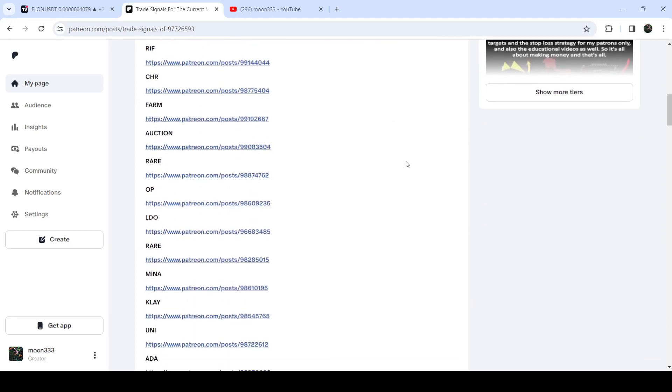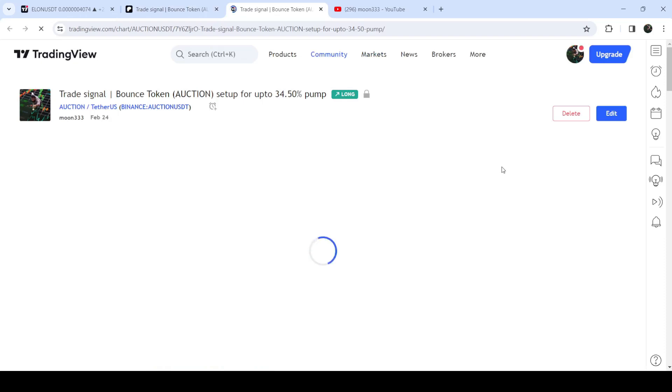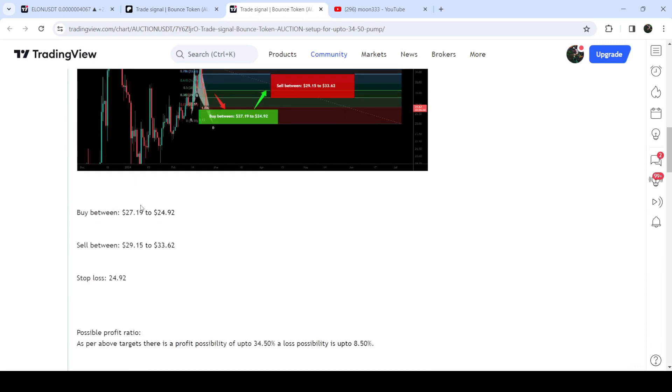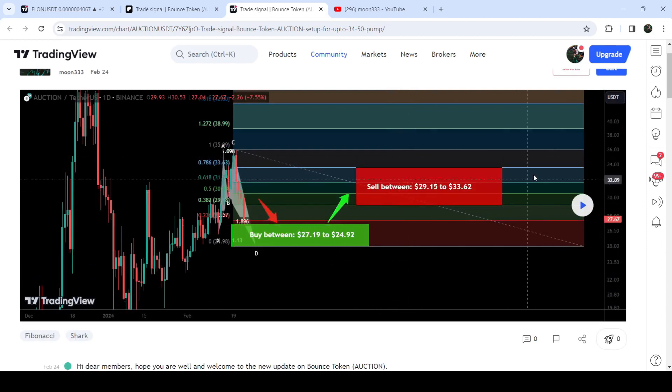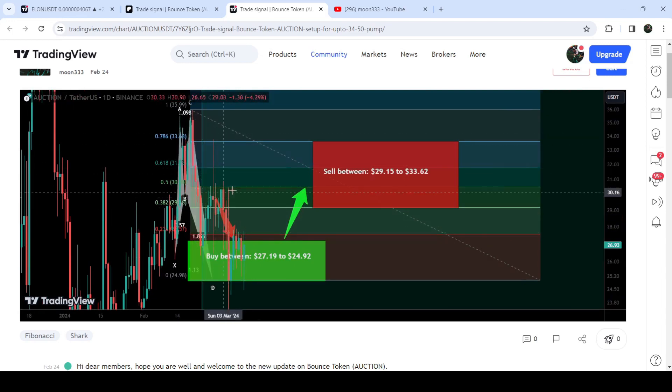If you would like to check or verify any trading signal, like the trade setup for any position, you just need to click on the link for the trade setup and it will take you to the TradingView chart. On this chart you can see when I shared this signal — for example, I shared this signal on the 24th of 2024 — and you can also view the complete trade setup, like this is the buying range, the sell targets, and the stop loss. To see how the price moved after sharing this signal, you click the play button and it will show you how the price moved up and rallied to the sell targets.